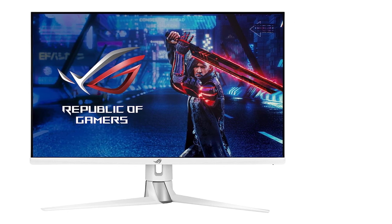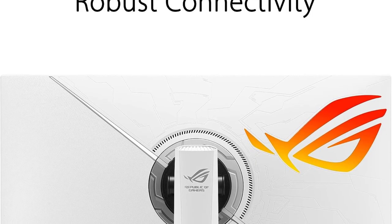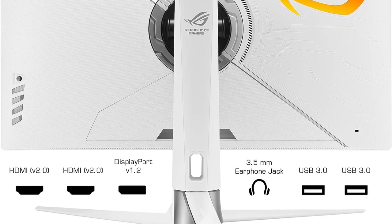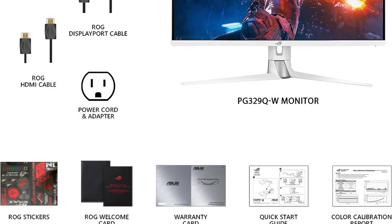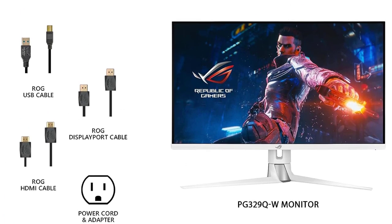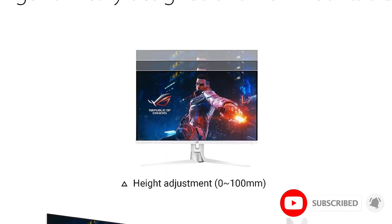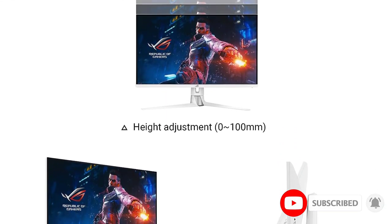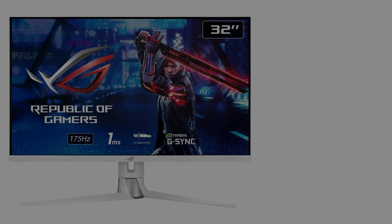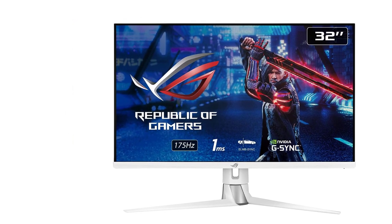From the stand to the back panel, the whole monitor is covered in white except the black bezel. The 32-inch fast IPS panel comes with a 2560x1440p resolution and VESA DisplayHDR 600 certification. Whether it is HDR movies on Netflix or scenic landscapes in your favorite game, the HDR performance is brilliant, with 98% DCI-P3 color gamut coverage and a peak HDR brightness of 600 nits.